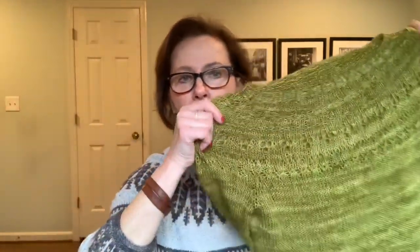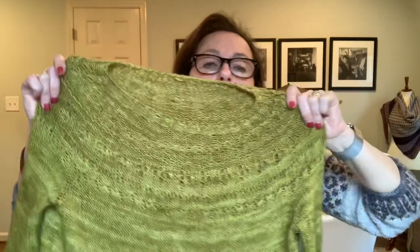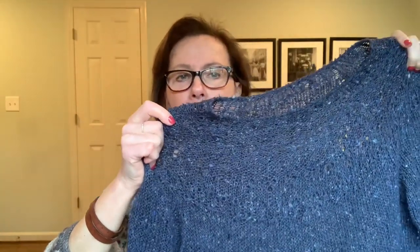I did two Ranunculuses. This one is also Primrose — their fingering weight. Ranunculus number one was done in sort of a tweedy silk. This is the one I did halfway stockinette the right way, halfway reverse stockinette. And I'll tell you about my Stephen West episode this past week — he was wearing a similar-style sweater. I love this sweater. The silk is so light.